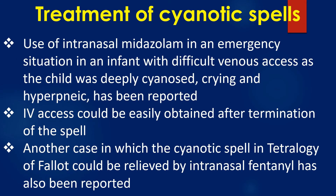Use of intranasal midazolam in an emergency situation in an infant with difficult venous access, as the child was deeply cyanosed, crying, and hyperpneic, has been reported. Intravenous access could be easily obtained after termination of the spell. Another case in which a cyanotic spell in tetralogy of Fallot could be relieved by intranasal fentanyl has also been reported.